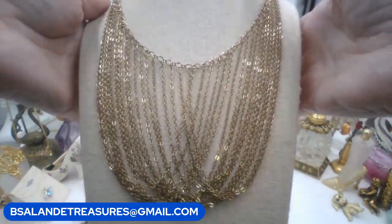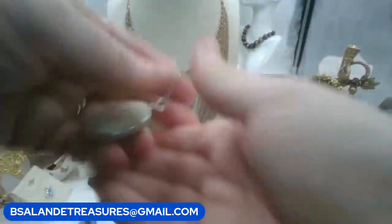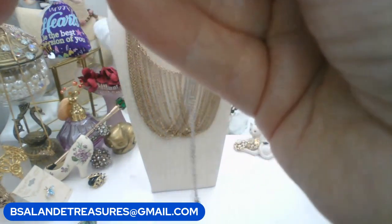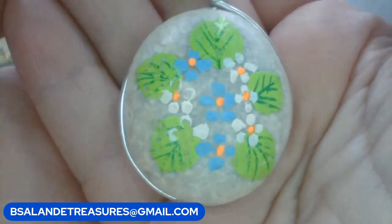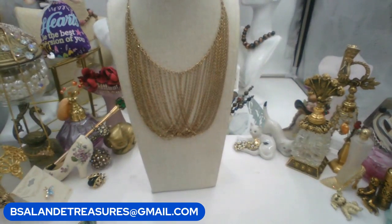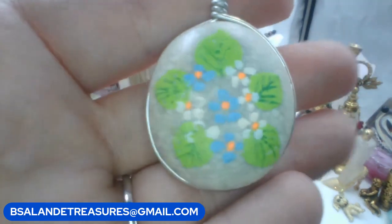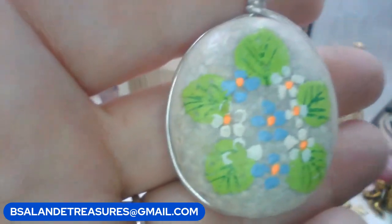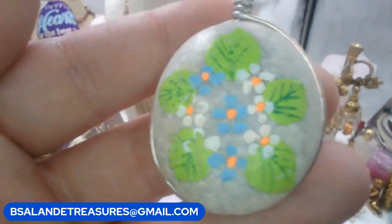This one's really cool - some kind of stone. I believe it's marked made in Taiwan, Republic of China, and it's hand painted. Look how awesome that is - I've never seen anything like that. Pretty, isn't it? Silver tone. The vintage chain is eighteen inches. We'll go twelve on this one. Keyword: 'hand painted pendant necklace.'